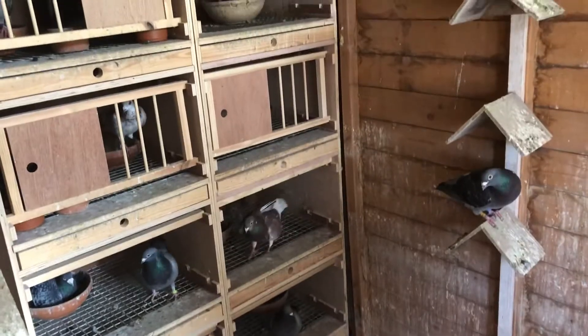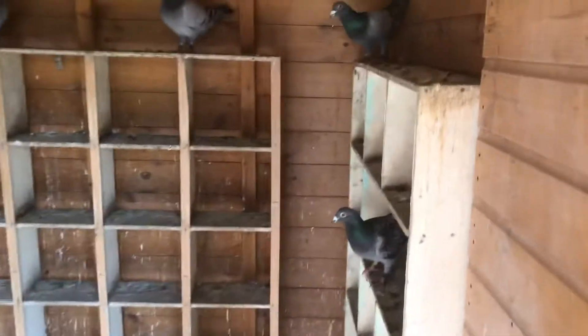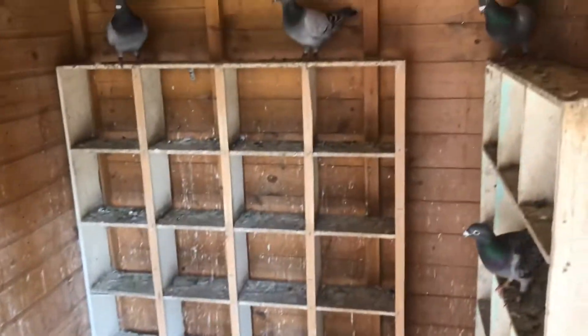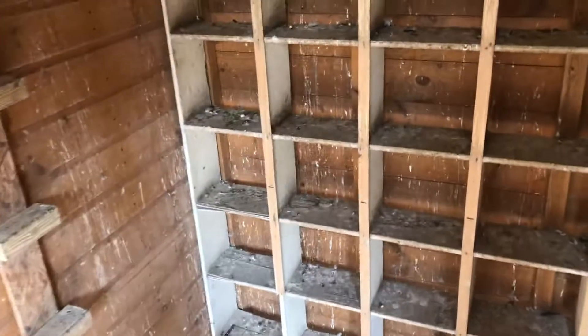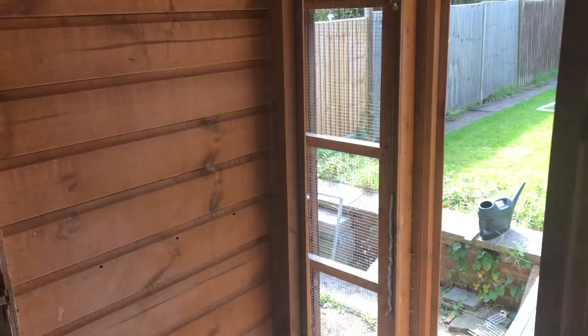It's a lovely day today so I'm just going to let these cocks and the one hen out. They'll fly and then they'll just let themselves back in. Come on then, you lot — you can have a little fly. They should go straight out with a little bit of encouragement.